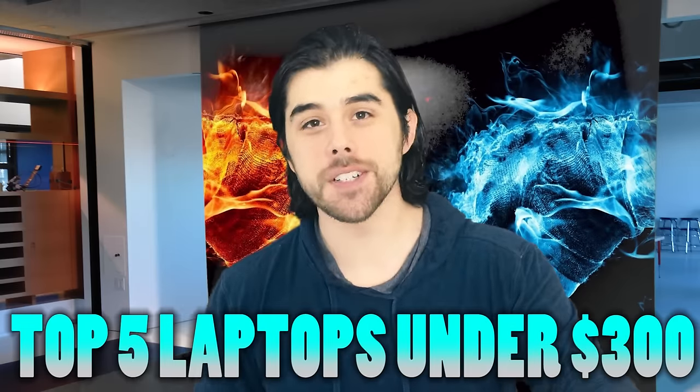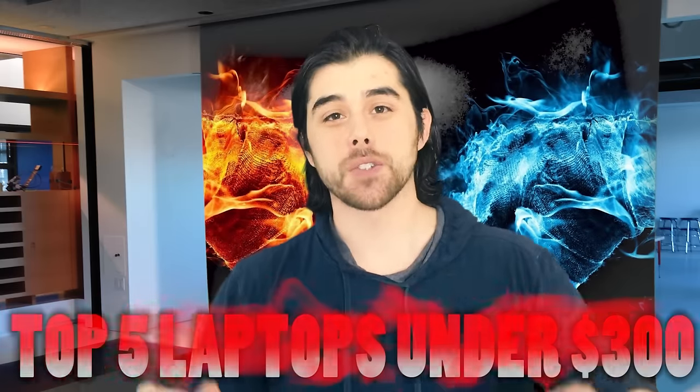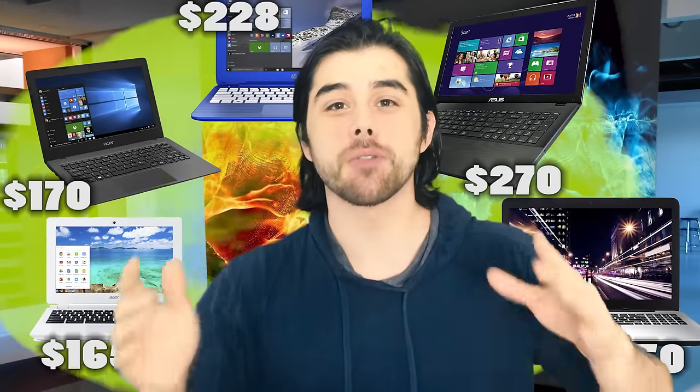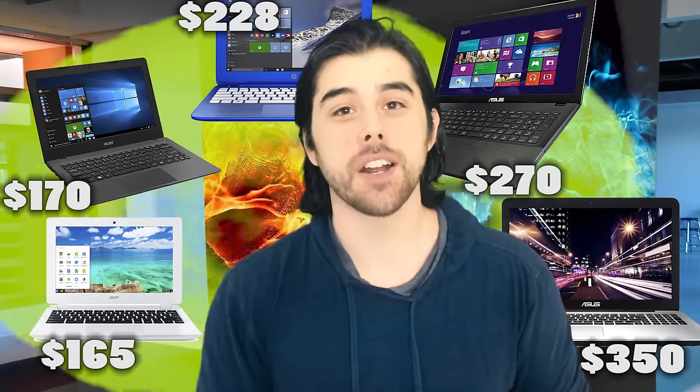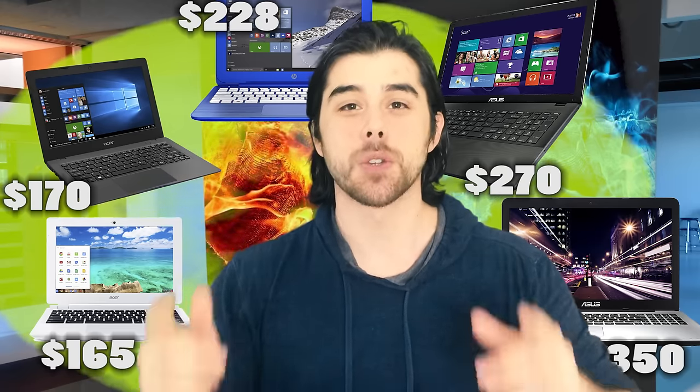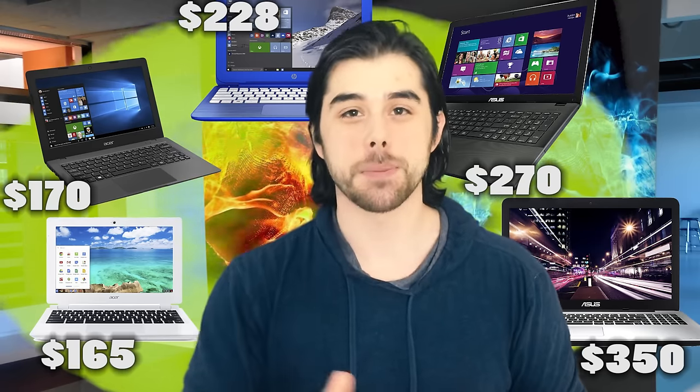What's going on YouTube? It is John from the Optech channel coming at you today with an awesome video bringing you the top five laptops for under $300. I've selected different laptops among the price spectrum going from least expensive to most expensive, so you get a really good idea of what the current technology offers in both price and performance for under $300. So without further ado, let's begin.